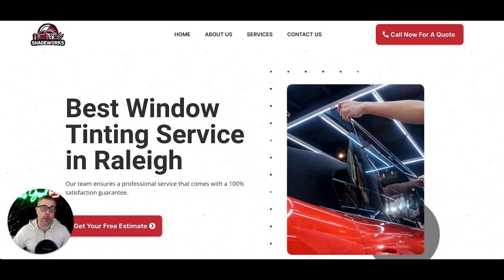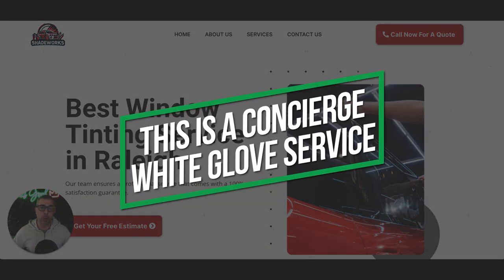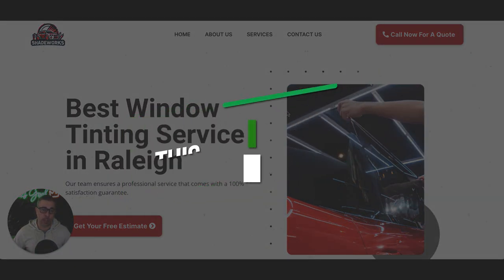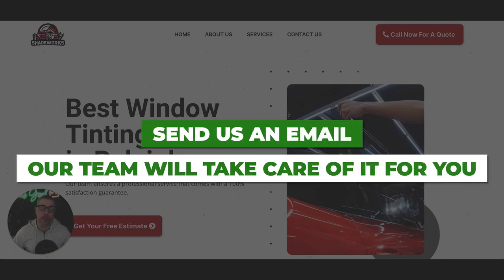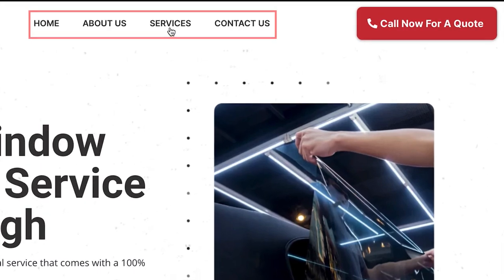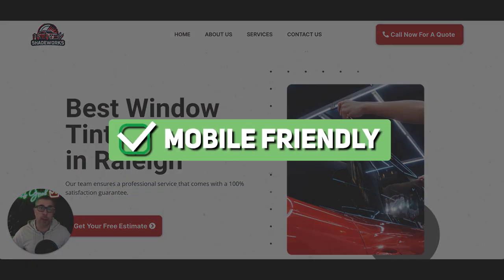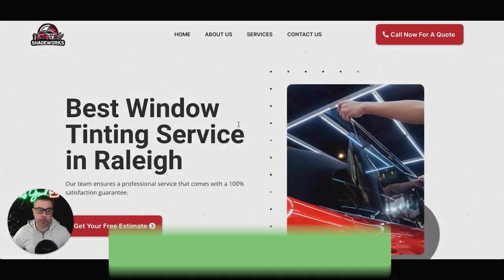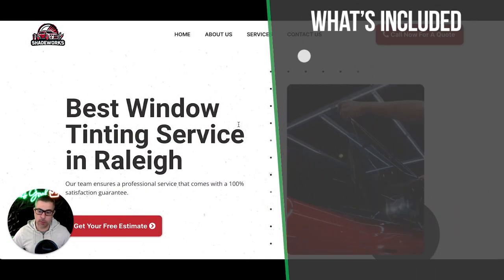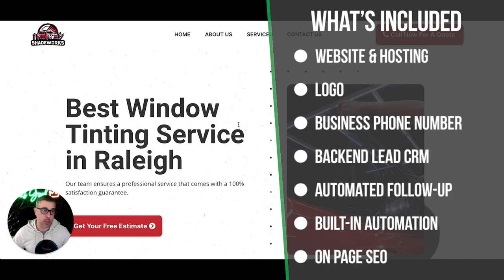The best part is you don't have to do anything. This is a concierge white glove service — we do all the editing for you. You just tell us what you want and our team will turn it around the same day. It comes with a homepage, about page, services page, and contact page. If you need more pages, just email us. It's mobile-friendly and looks great on cell phones, iPads, and desktop computers. It also comes with basic on-page SEO with all pages linked together and clean titles.